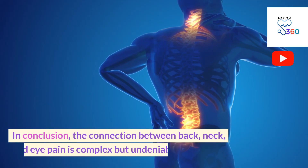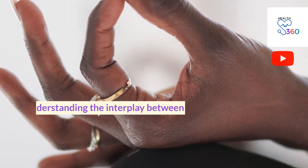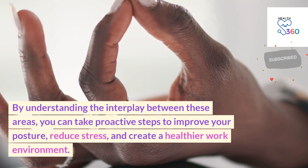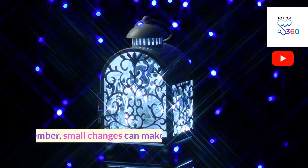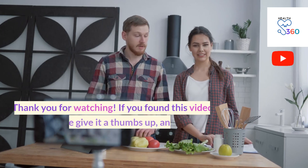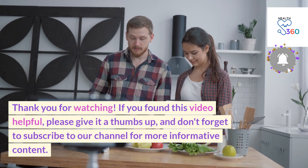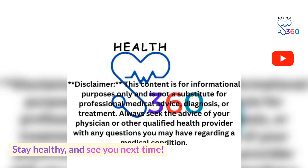In conclusion, the connection between back, neck and eye pain is complex but undeniable. By understanding the interplay between these areas, you can take proactive steps to improve your posture, reduce stress and create a healthier work environment. Remember, small changes can make a big difference in your overall well-being. Thank you for watching. If you found this video helpful, please give it a thumbs up and don't forget to subscribe to our channel for more informative content. Stay healthy and see you next time.